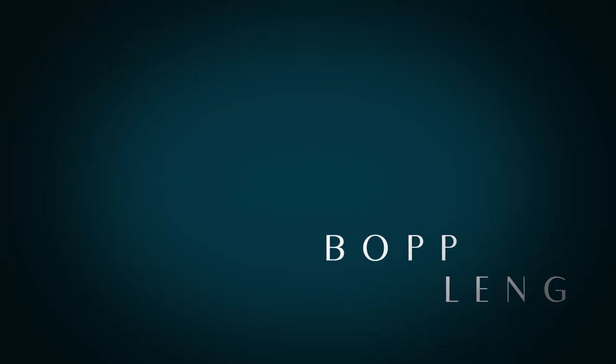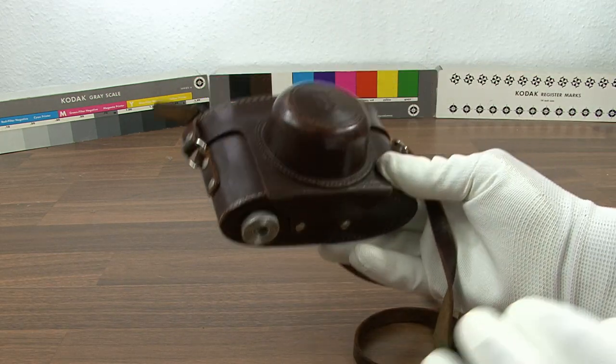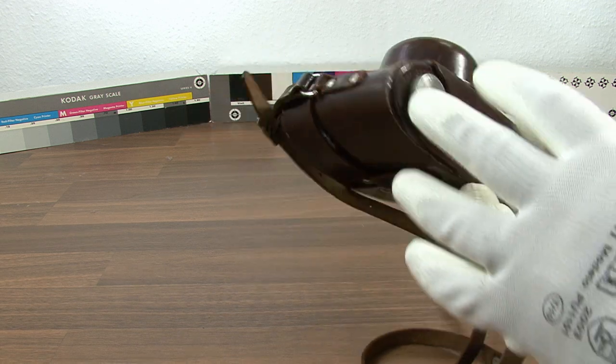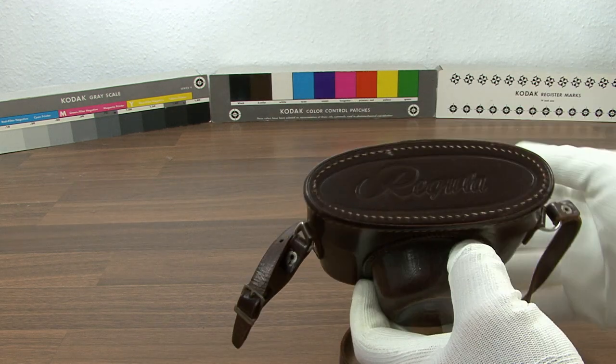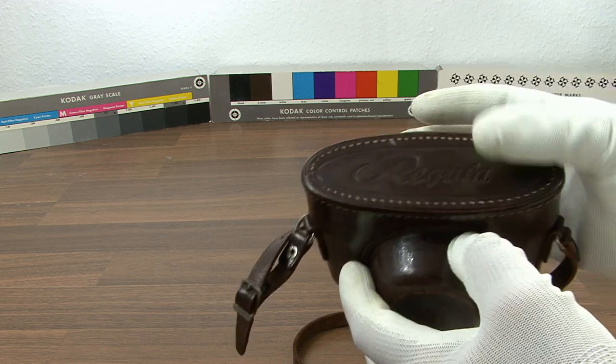Hey YouTubers, today I would like to show you the King Regular 1B. The Regular 1B was a series of 35mm cameras made by the King company in Germany between 1949 and 1953. Later the company was named Regular Wreck King and Bowser.